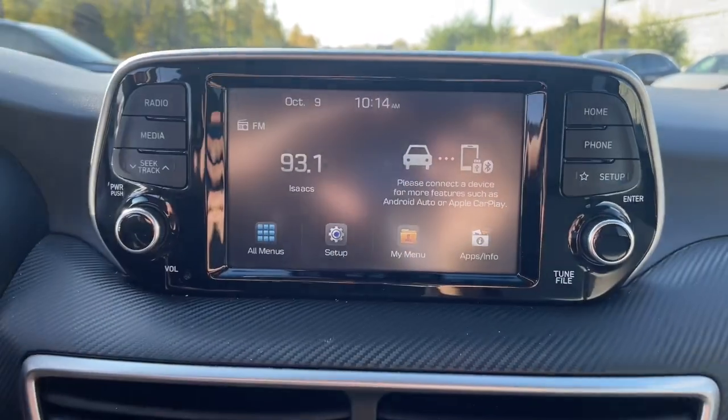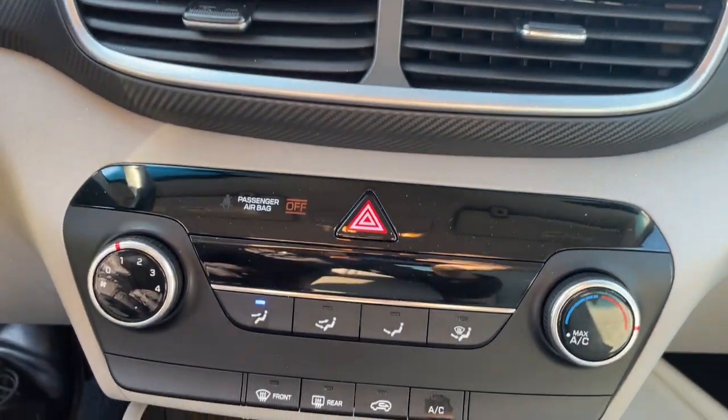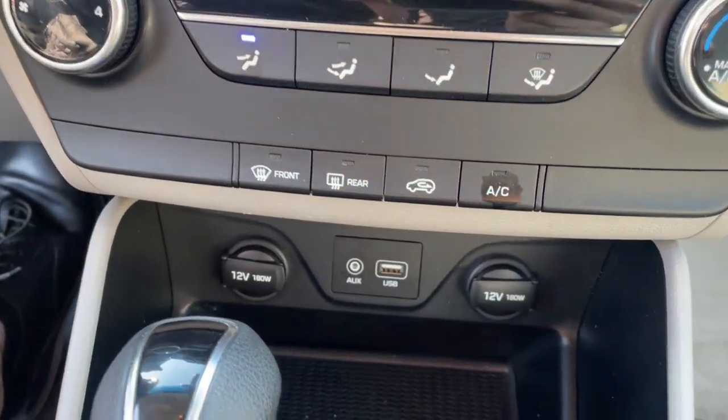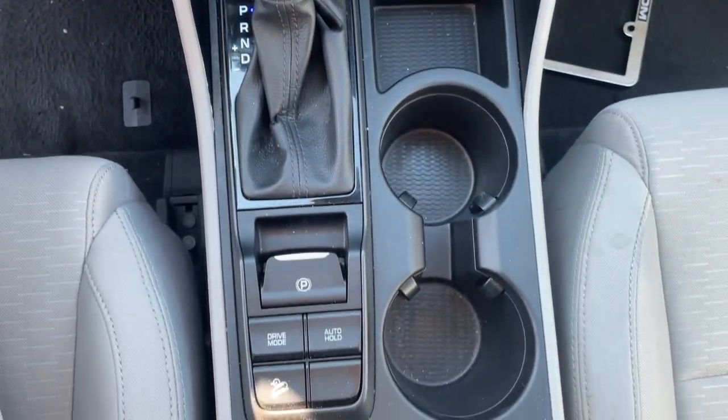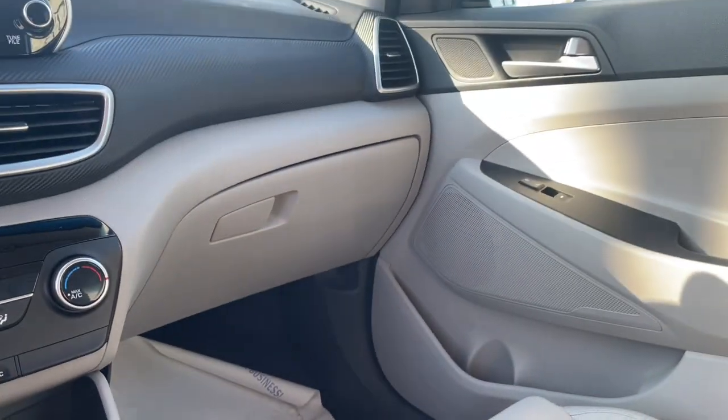Pre-Collision System, Lane Departure Warning, Keyless Entry, All-Wheel Drive, Backup Camera, Lane Keeping Assist, Bluetooth Connection, Alarm, Steering Wheel Audio Controls, Aluminum Wheels.